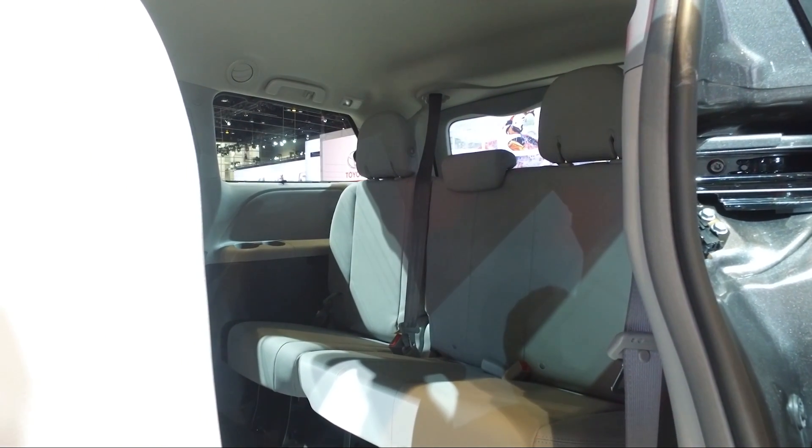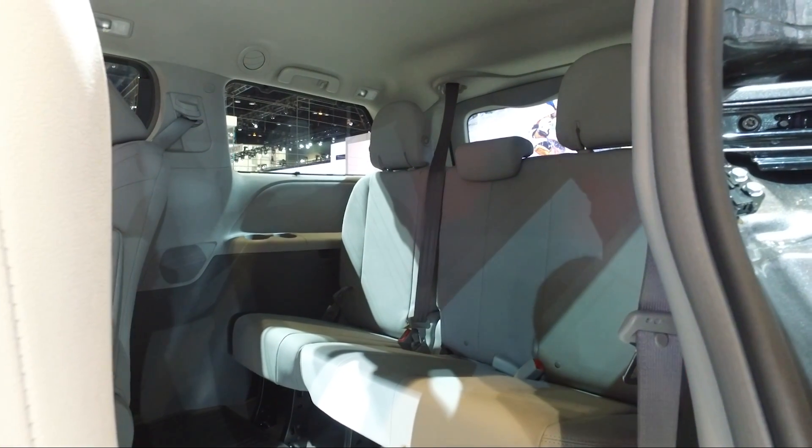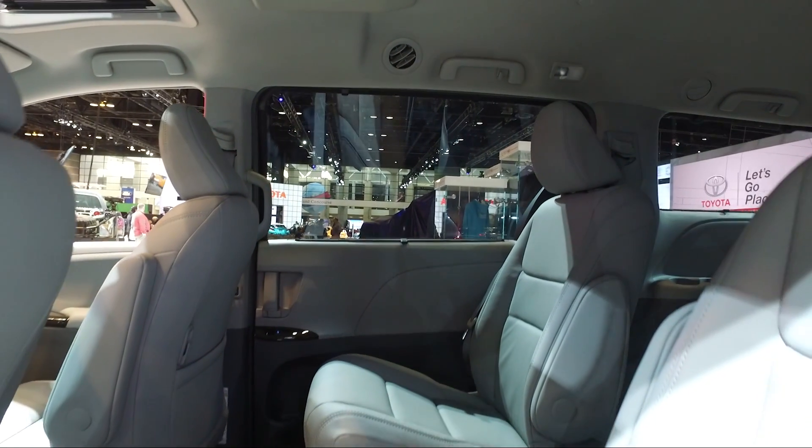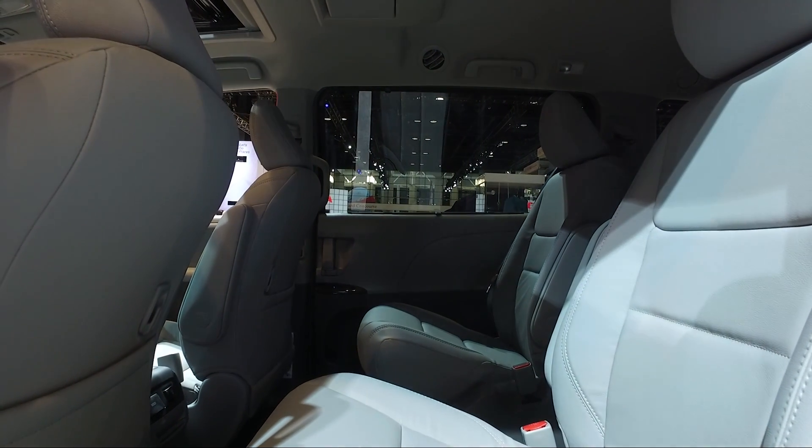While we like the interior fit and finish, there are a few drawbacks. The second row seats are heavy and difficult to remove, especially when you compare them to the stow-and-go seats in the Chrysler Pacifica. On top of that, the Sienna is missing a few features that competitors get, like forward collision mitigation and a 360-degree parking camera.